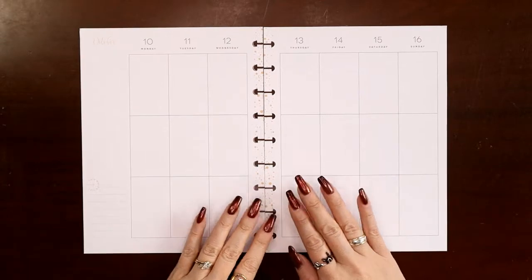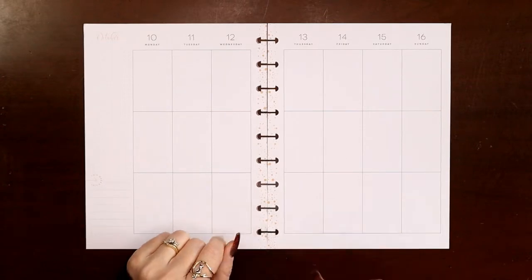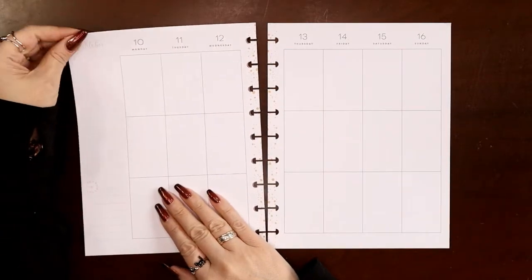Hey everyone, this is Judy with JLB Crafts. Welcome back to my channel, and if you're new here, thank you so much for giving me a try. This video I'm going to be setting up the vertical planner that I use as my wellness and fitness planner for the week of October 10th through the 16th.